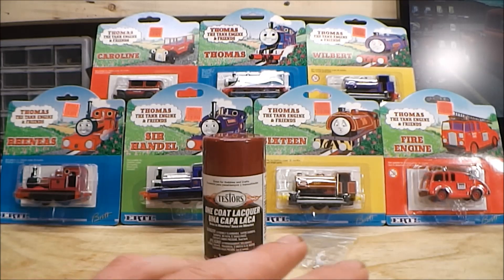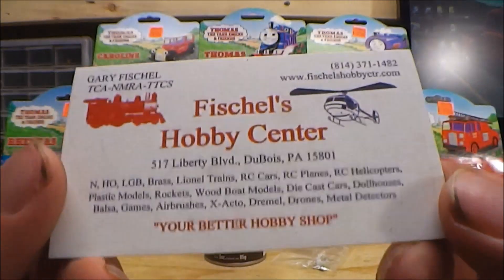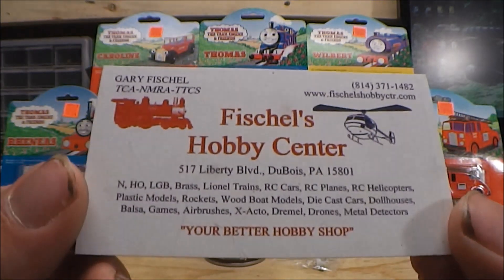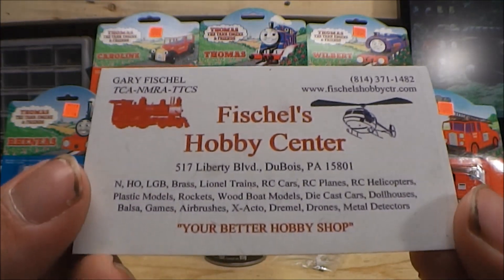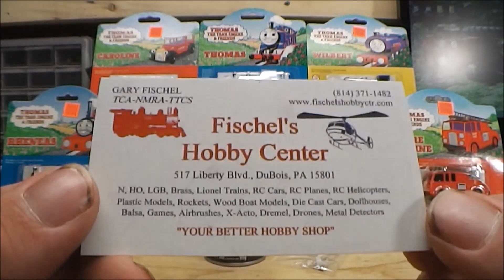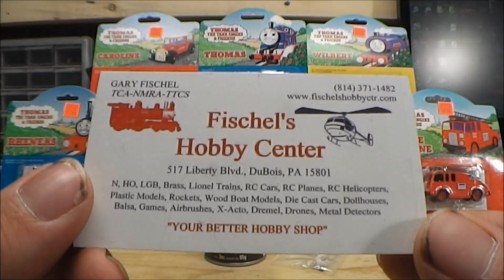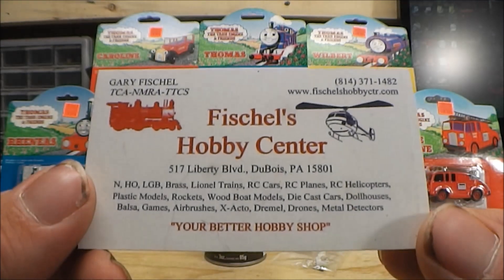For those that are curious and maybe want to pick up some of this stuff for themselves, I purchased these from Fishel's Hobby Center in Dubois, Pennsylvania. I was not told to mention their name — I just enjoy shopping there. So if you're interested in checking them out, feel free to mention that Plowbender on YouTube sent you.